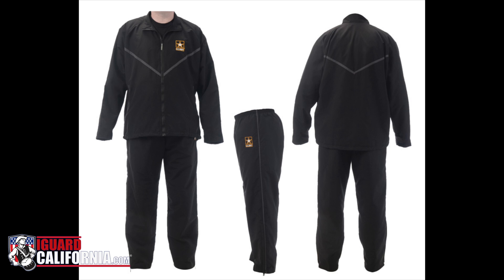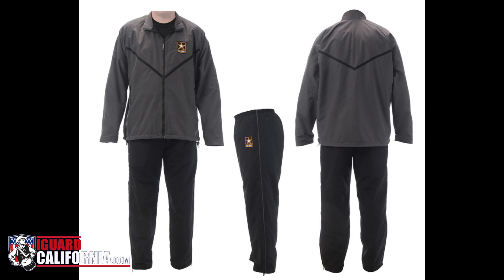PEO Soldier will take the new uniform on a tour of U.S. bases this fall and will stop at Forts Bragg, Hood, Joint Base Lewis-McChord, Fort Shafter and Schofield Barracks, Hawaii.